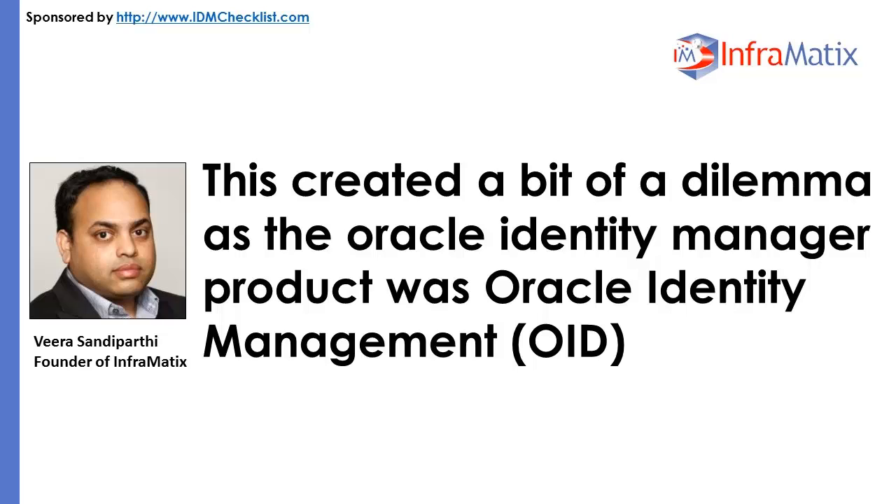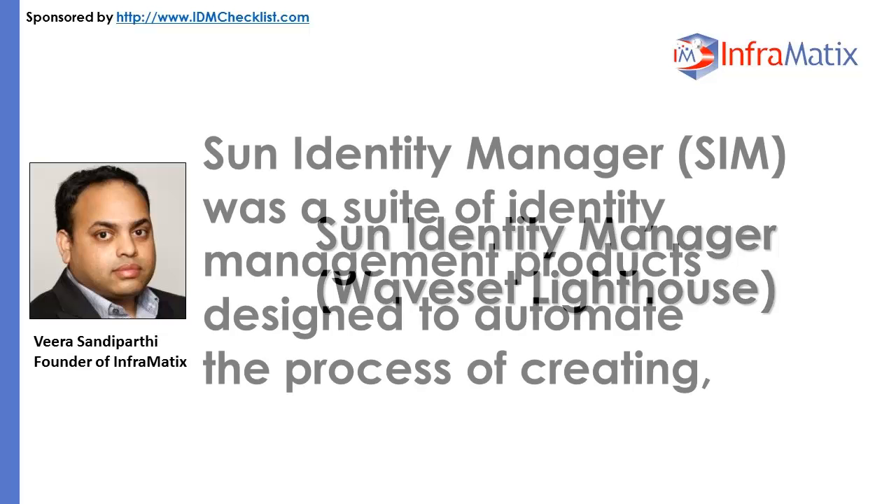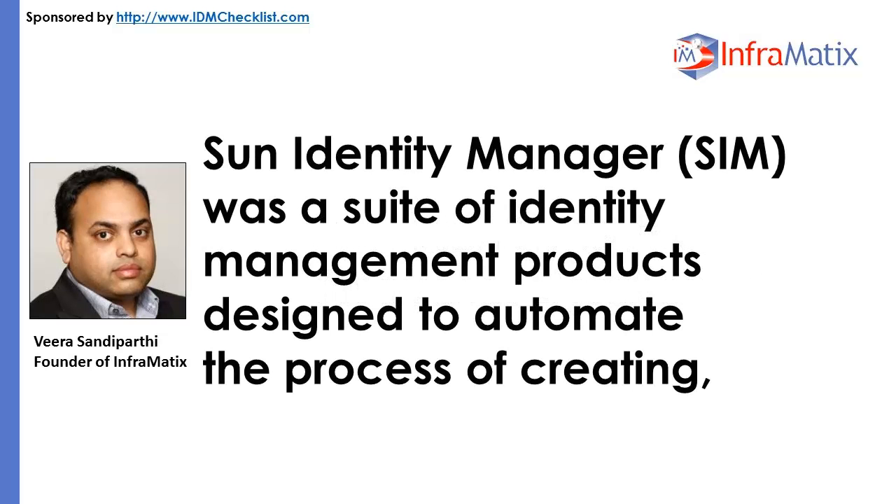This created a bit of a dilemma, as the Oracle Identity Manager product was already part of Oracle Identity Management. Sun Identity Manager — also known as Waveset Lighthouse or SIM — now sat alongside it.